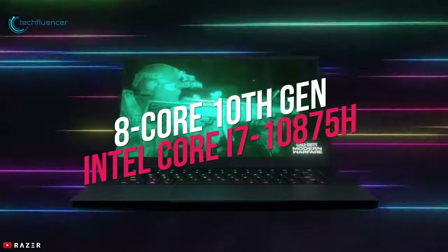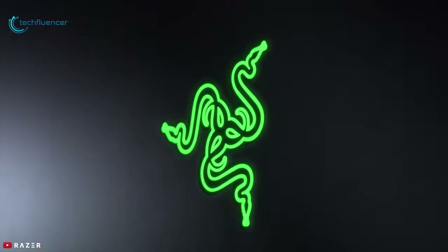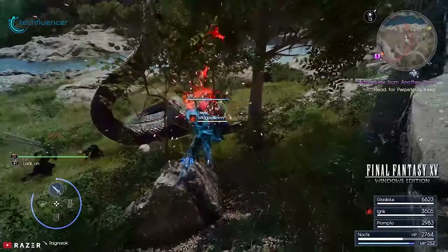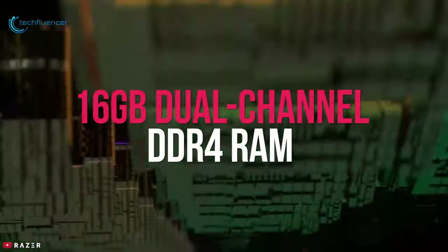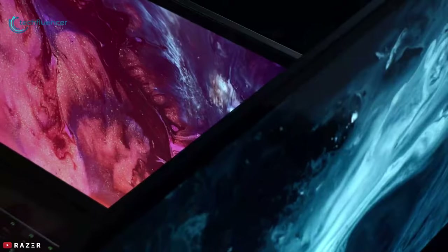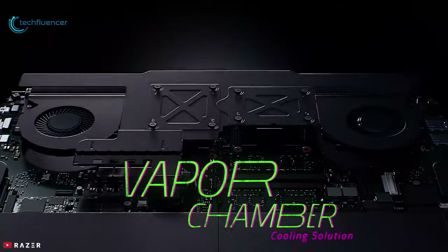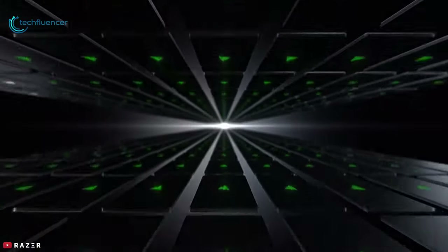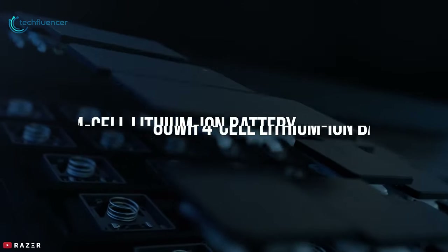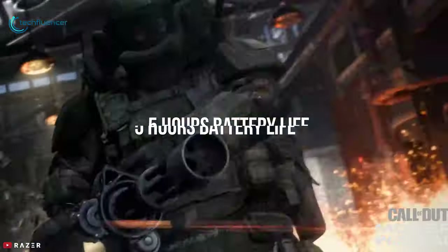Housing an 8-core 10th generation Intel Core i7 processor and up to Nvidia GeForce RTX 2080 Super Max-Q, this laptop can tackle any job no matter how complex. It comes with 16GB dual-channel DDR4 RAM along with up to 1TB M.2 PCIe NVMe SSD that ensures faster loading and decent storage for your games and project files. This advanced model utilizes a custom vapor chamber and cutting-edge thermal materials to dissipate heat efficiently and quietly for maximum performance and user comfort.